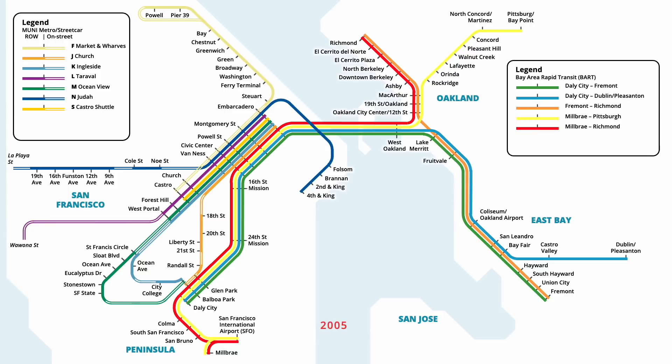Civic Centre station on the light rail and BART network was renamed in June 2005, commemorating the 60th anniversary of the United Nations. In September, an additional round of changes were undertaken, when Yellow and Red line services were cut back to Daly City, and replaced by an extension of the Blue line to Millbrae.